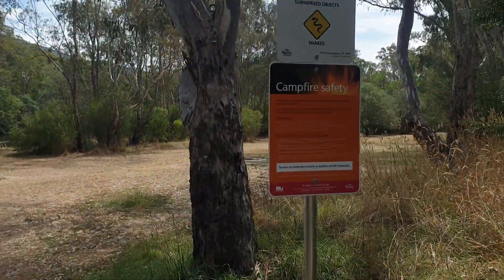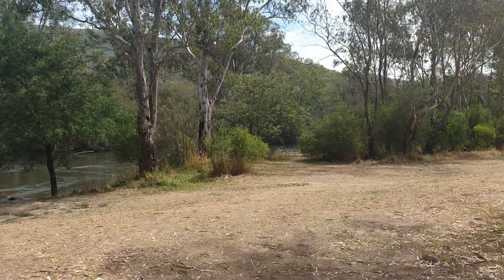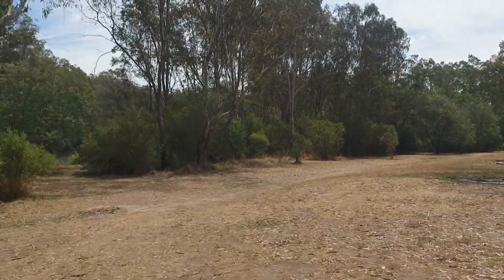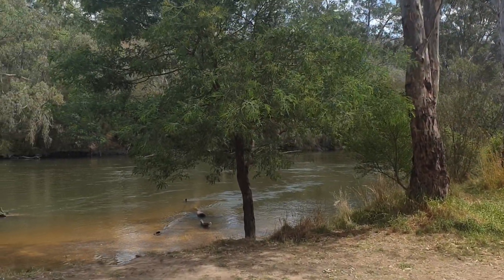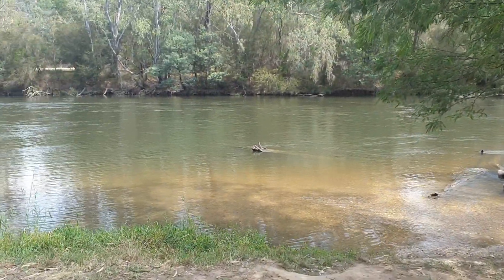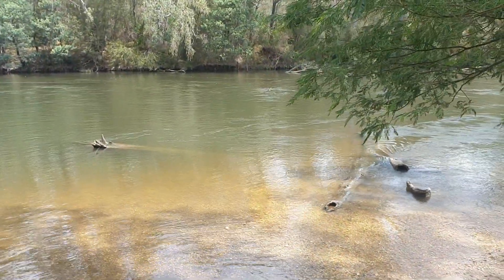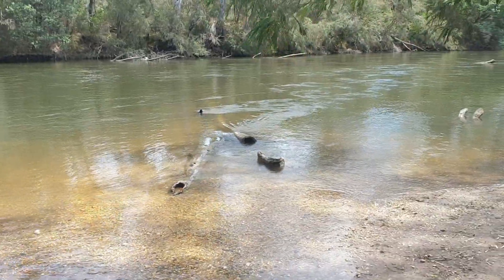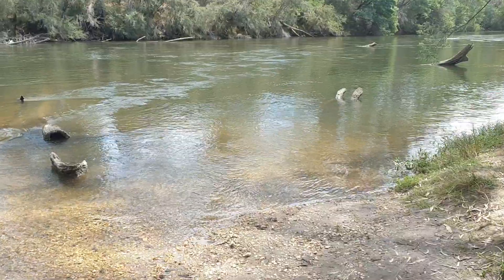There's a strong current. Okay, so this is the golden river.